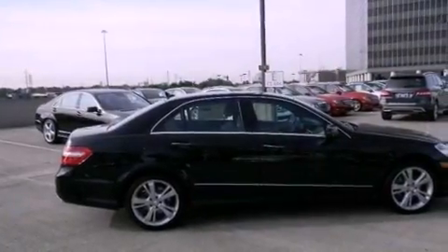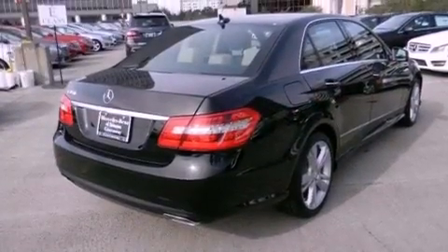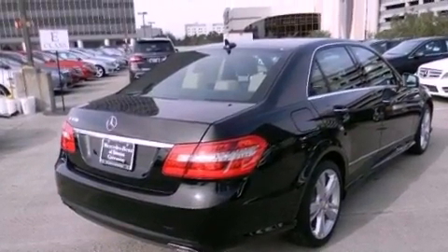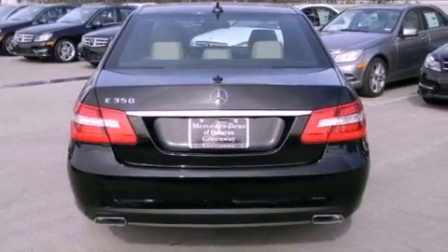Its top features and packages include the sport package, heated seats, a Harman Kardon audio system, 100% commercial-free Sirius satellite radio, and lane keeping assist.